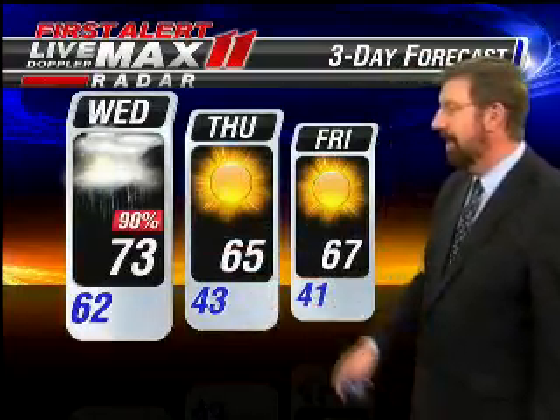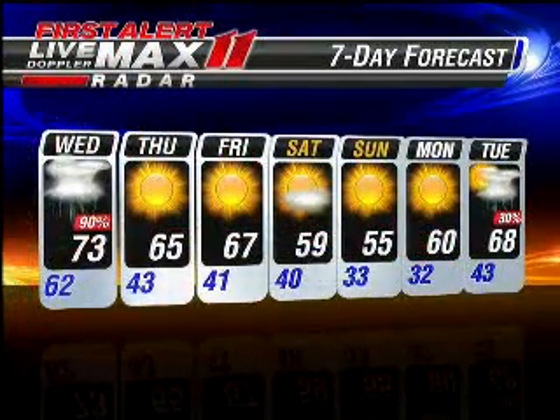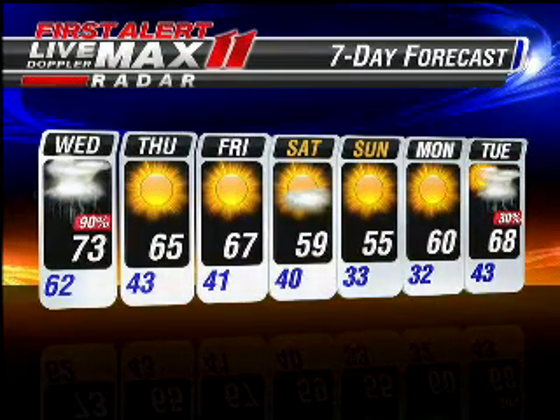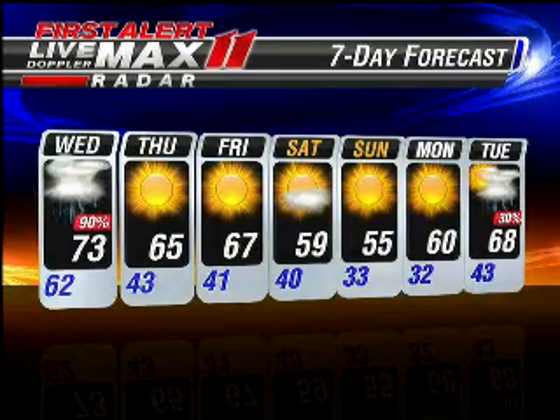Here's your first alert forecast for tonight. 62 to 73 for tomorrow, 90% chance of showers mainly early in the day, then it gets cooler. 43 to 65 on Thursday. Dry Friday, Saturday, Sunday. Next rain chance not till the end of the forecast period, but a couple of really chilly starts both Sunday and Monday morning. Again, the heaviest rain moving through and will be done by midday tomorrow. Then it gets cooler.